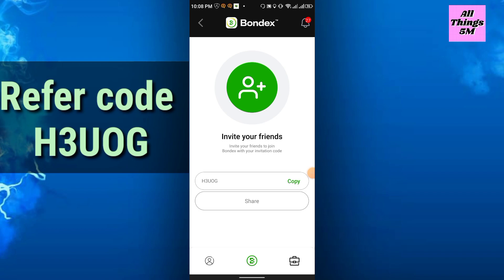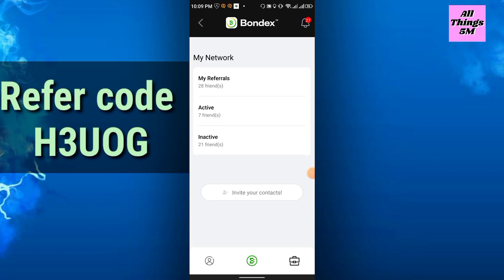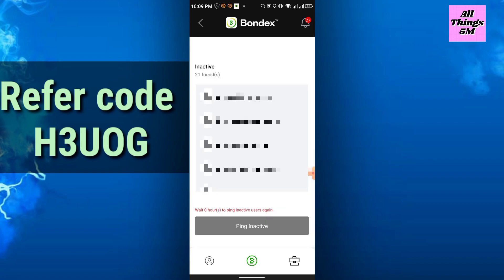Copy your referral code and share it with friends, family, or on your social media. You can also ping inactive members — if you click, they will be notified if they are inactive.